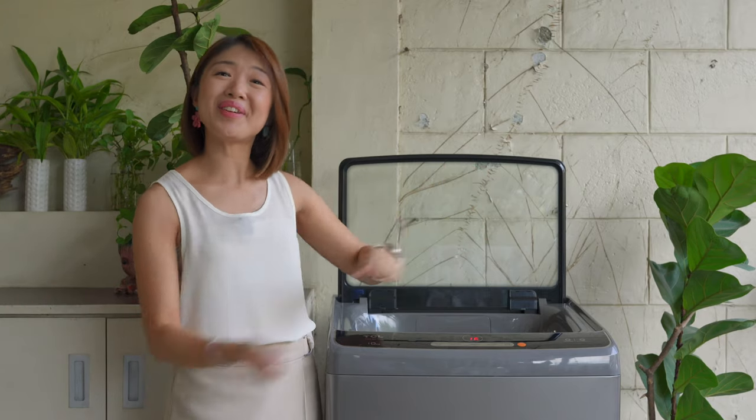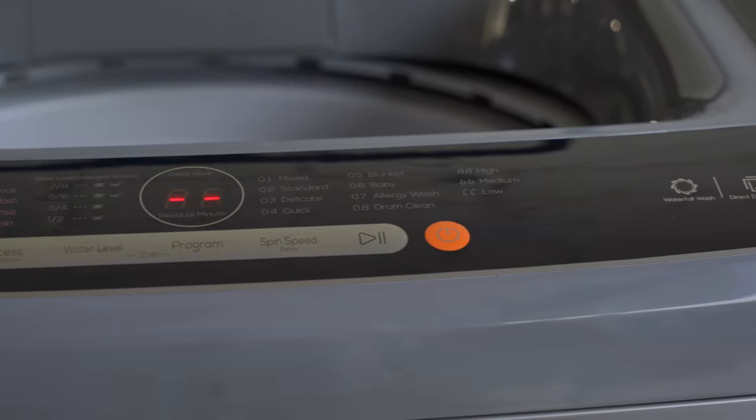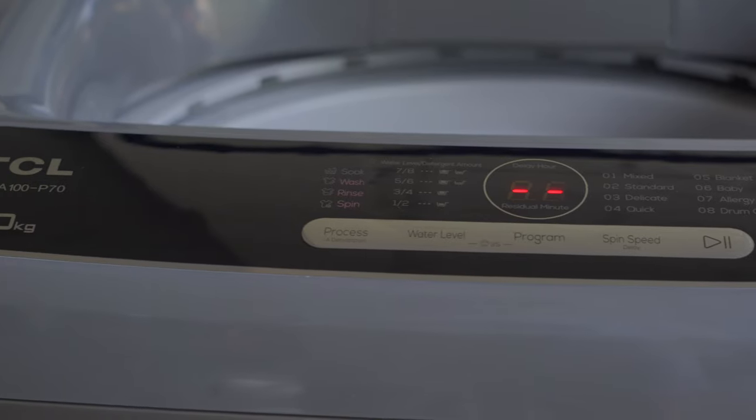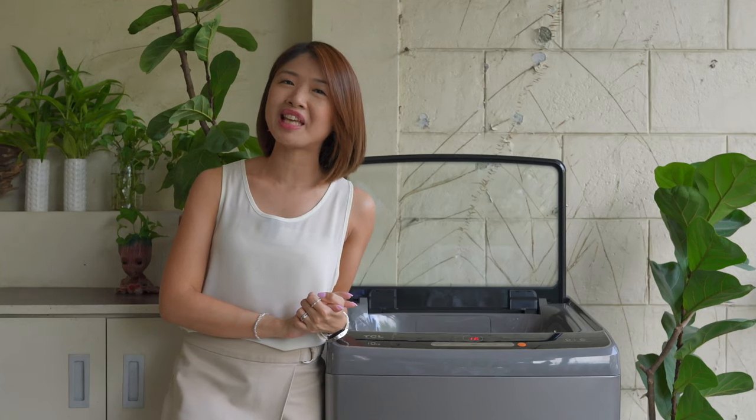Sinong excited maglaba? That would be me! I feel like I'll just load the clothes and then the washing machine will do all the work. I can go about my day, be productive, and at the end of tonight I think I'll still have energy for my date with my husband.